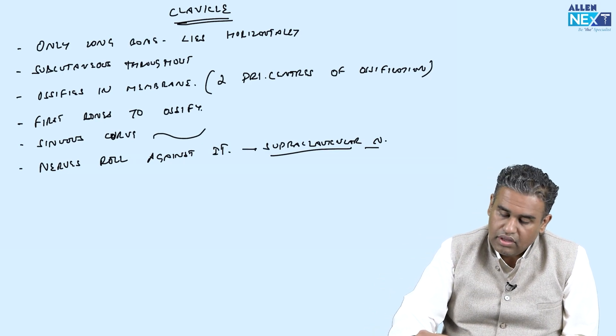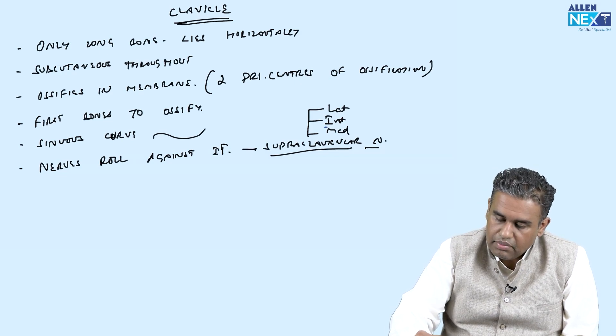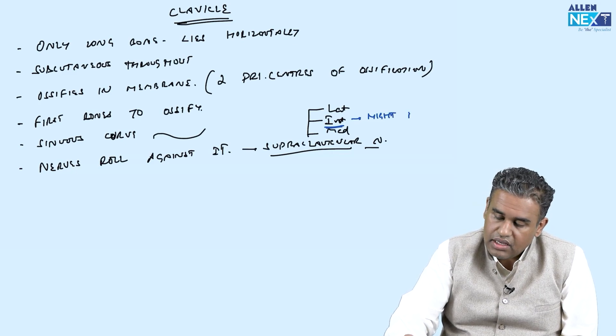There are three supraclavicular nerves: the lateral, the intermediate, and the medial supraclavicular nerves. Of these, the intermediate one does not always, but might, pierce the clavicle.